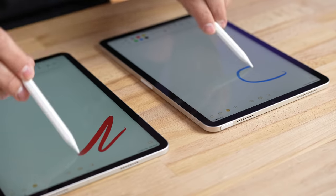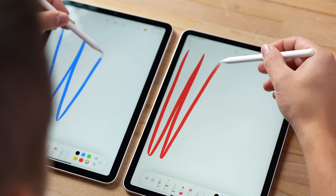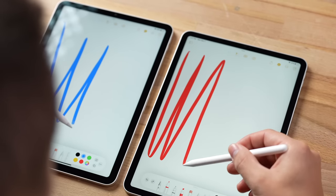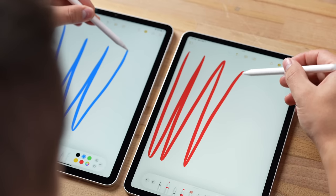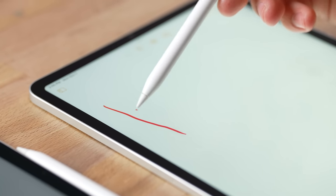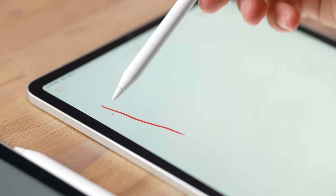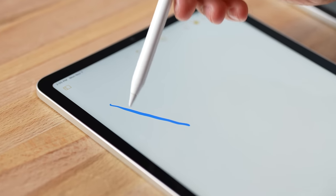That 120Hz also gives a big advantage in terms of Apple Pencil smoothness, lowering latency and making it feel much better overall. On top of that, the iPad Pro now supports the new hover feature where you can see what you're about to draw and the color right above the display — which is not supported on the iPad Air.